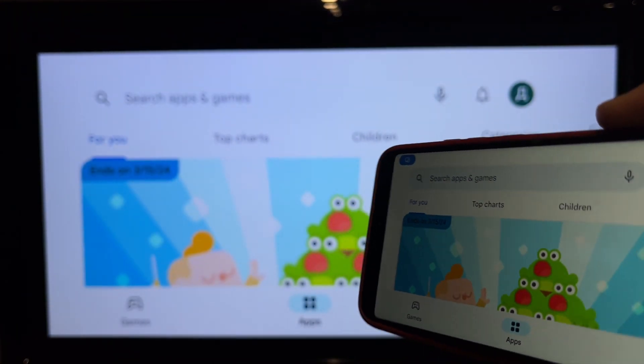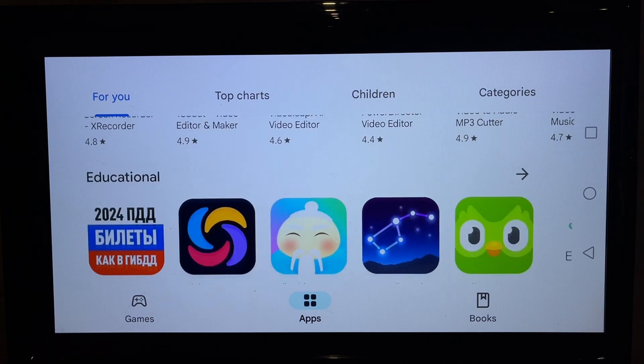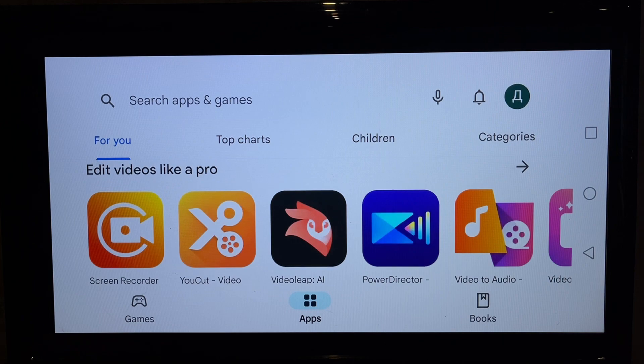That's it, now you know — can you add Google Play Store to Roku? Thanks for watching. Please like and subscribe to the channel. Good luck and see you soon.